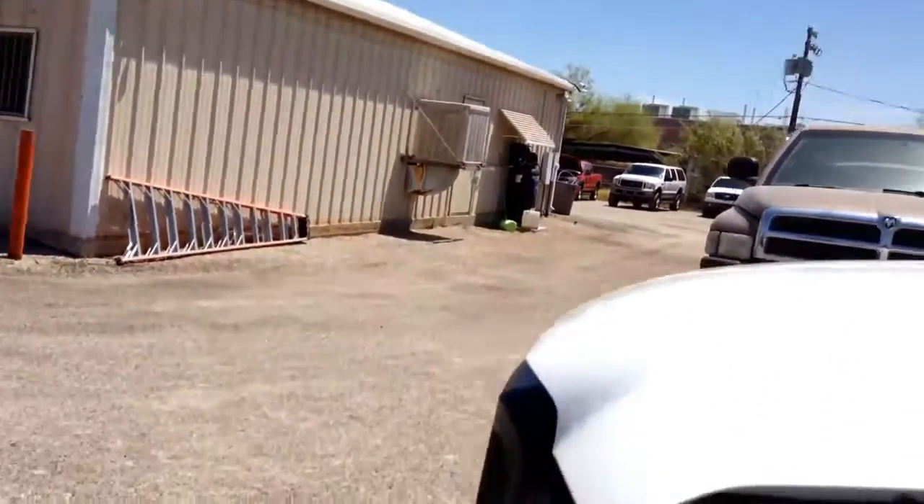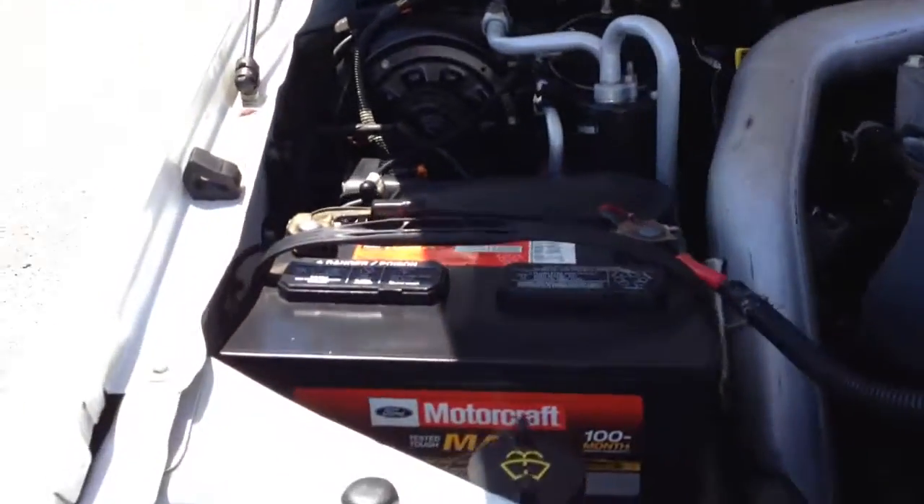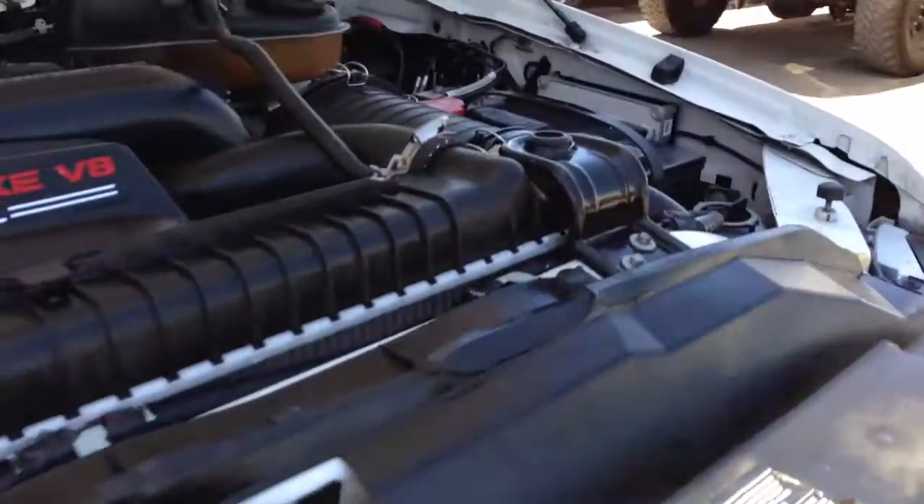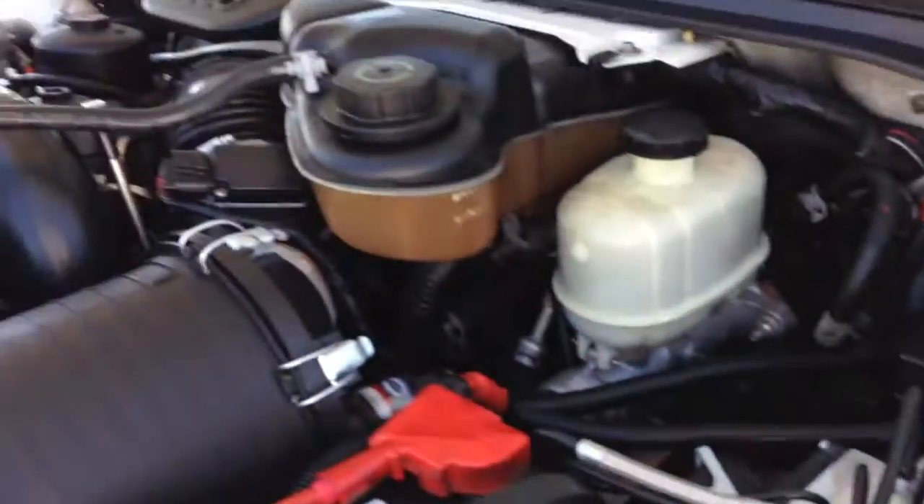I'm going to start this truck and let you hear it run under the hood. I'm going to be looking for Ford stamps. There's a Ford stamp there — that's the original fender. There's a Ford stamp right between my finger and thumb. That's original. There's your stickers. There's another Ford stamp right there. Everything under the hood is original.